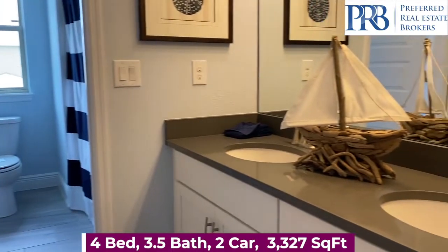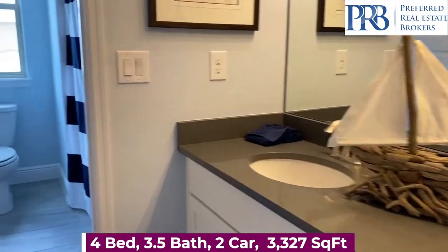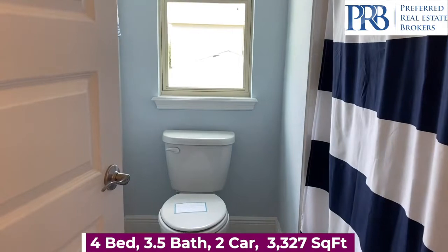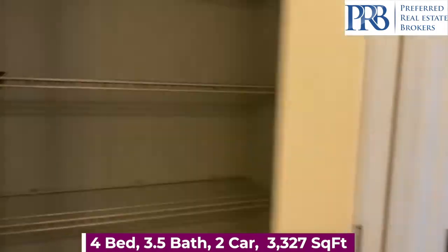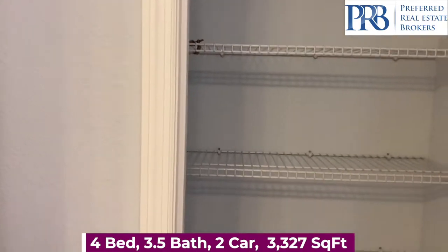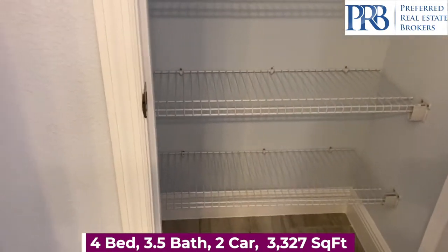You have this full-size bathroom with a double vanity and a shower-tub combo. It's shared by two bedrooms. And then your fourth bedroom has its very own bathroom.